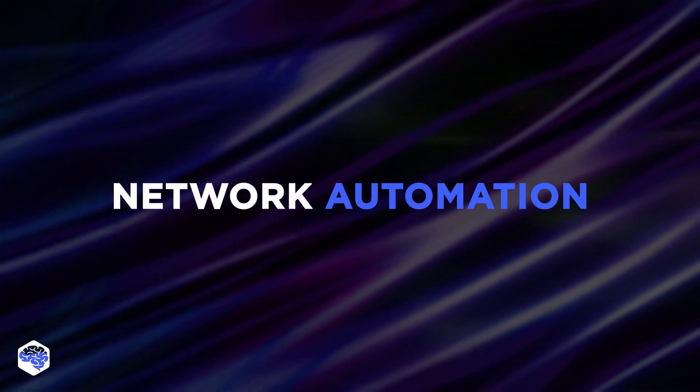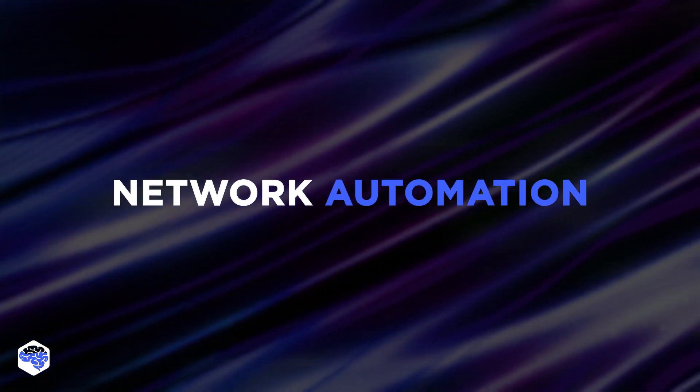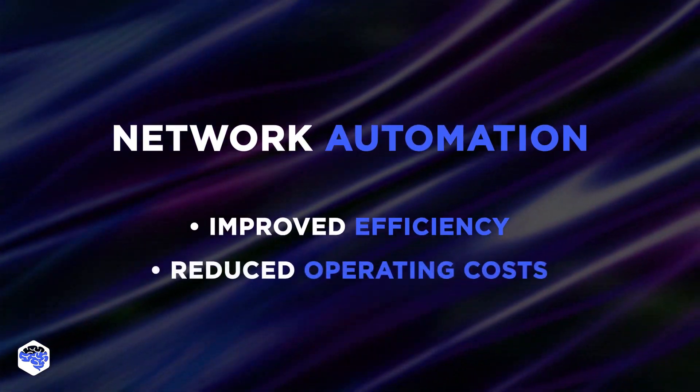The third trend is network automation. Automated networks are increasingly being adopted by large organizations to improve efficiency and lower operating costs.